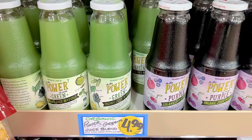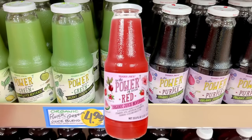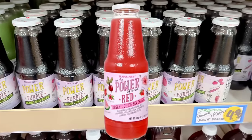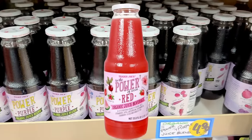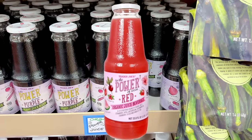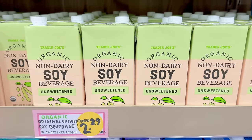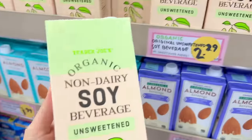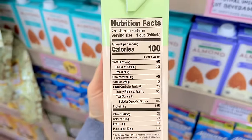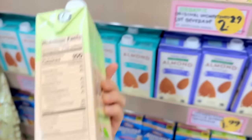I also wanted to show the power juice line — they have a green one and a purple one. Sneak peek: the new Power of Seven Red Organic Juice is coming. It's supposed to be sweet and tart with a subtle earthy flavor, containing organic strawberry and cranberry purees, organic hibiscus tea, and a blend of organic beet, watermelon, elderberry, and apple juices. It will also be $4.99. The organic non-dairy soy beverage has a new look — still just two ingredients: water and organic soybeans — and is $2.29.